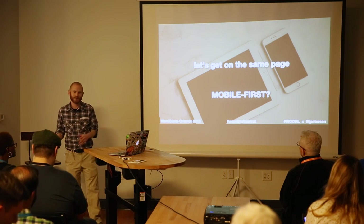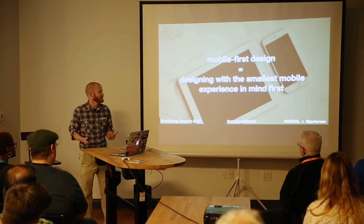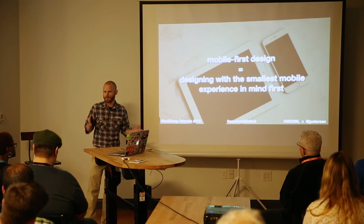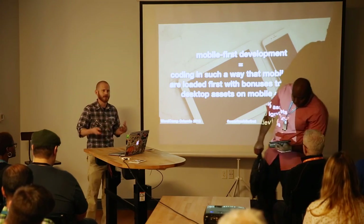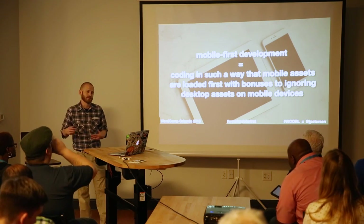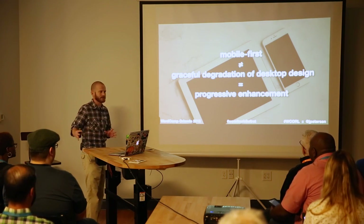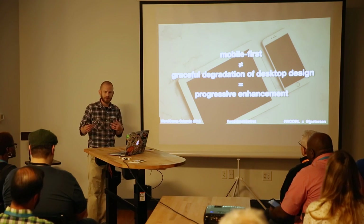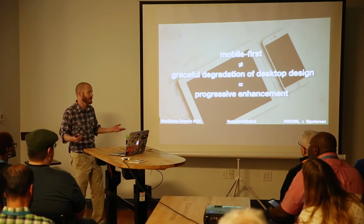Let's get on the same page about what mobile first means. There are two different angles. From a design perspective, it means designing to the smallest screen first — not even giving thought to the desktop experience yet. From a development perspective, it's about how you load assets to optimize for the mobile experience versus a desktop broadband experience. Mobile first does not equal degrading the desktop experience.